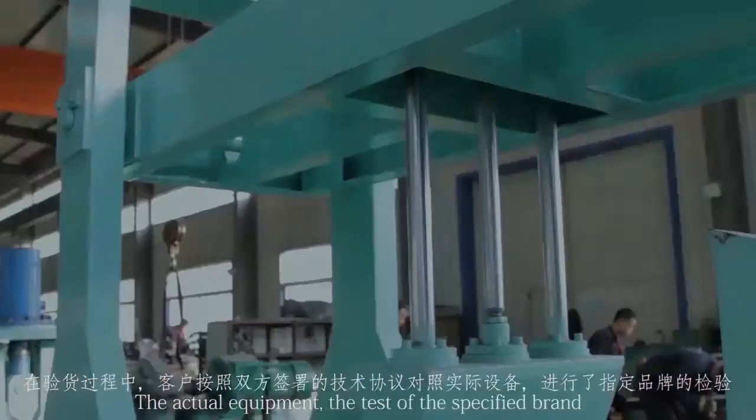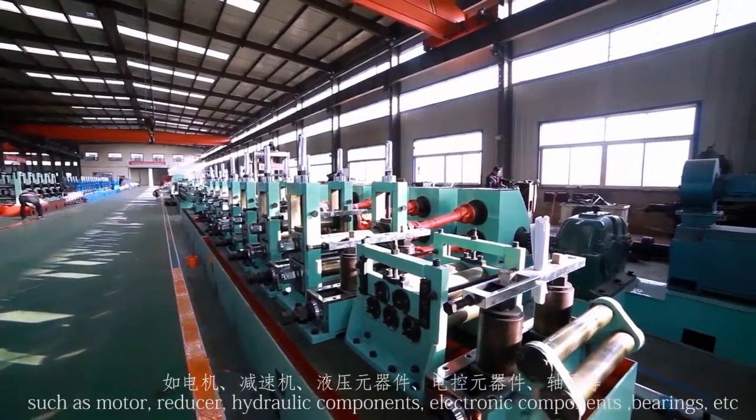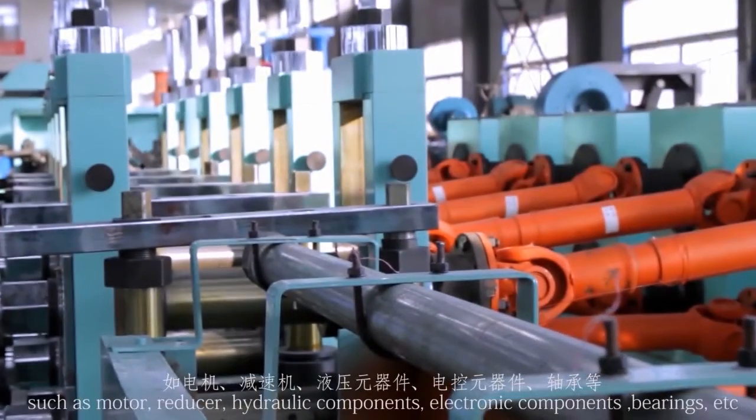The actual equipment uses tested and specified brands for all components, such as motors, reducers, hydraulic components, electronic components, bearings, and more.